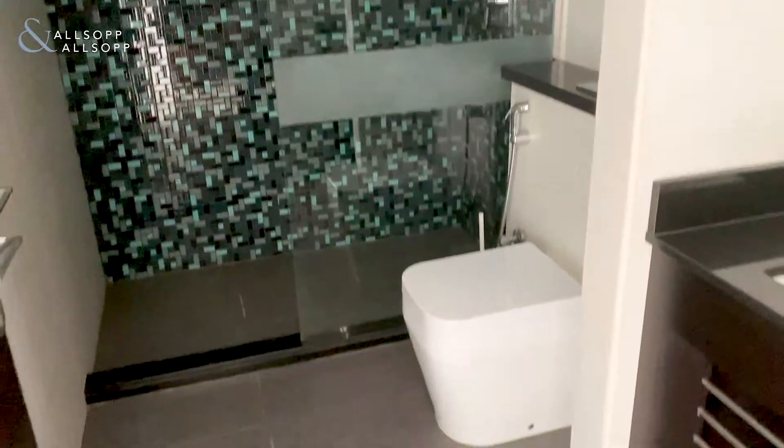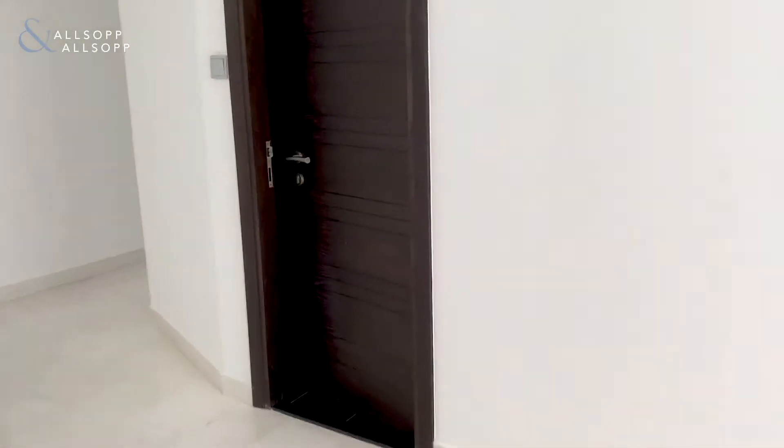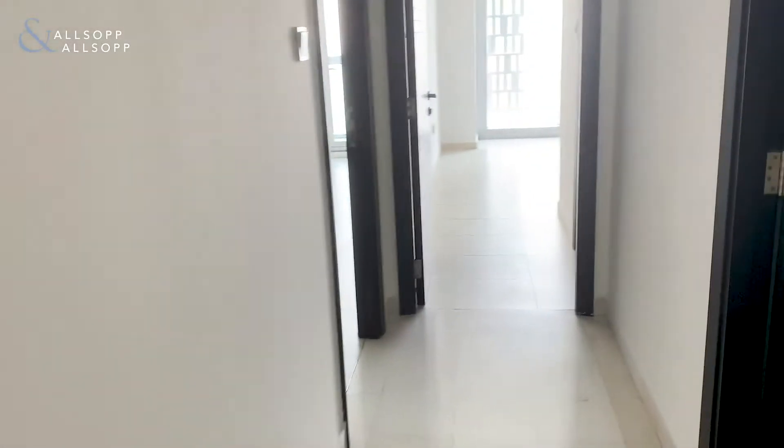Freshly cleaned and painted. Guest WC. You also have a laundry room.